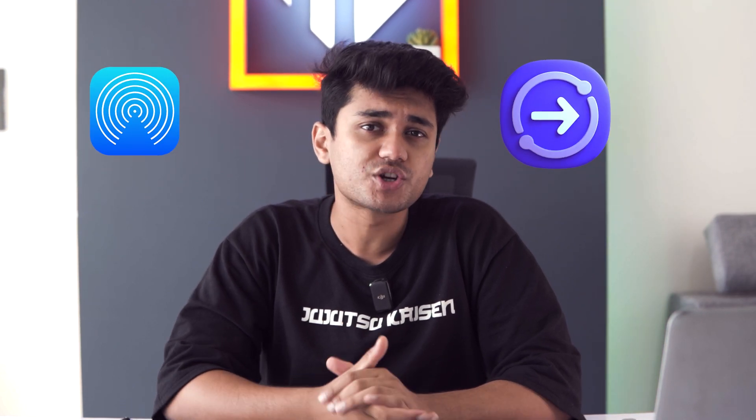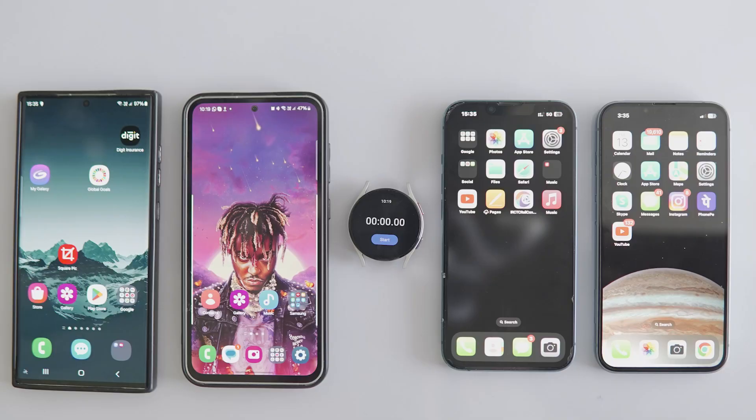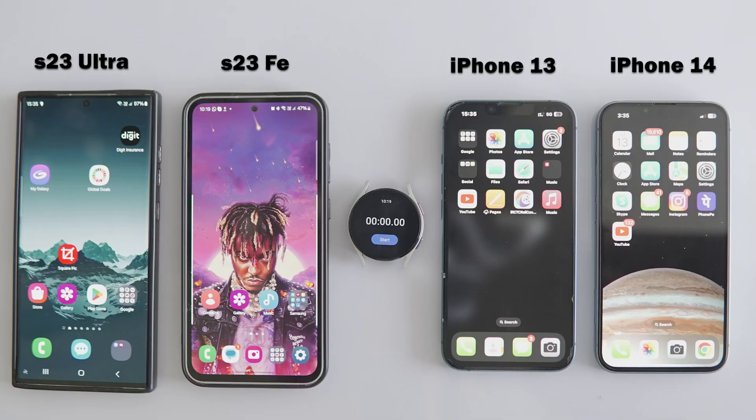Hey everyone, welcome back to another video on Gizmo Rush. I'm Prakhar and today we have an exciting speed test showdown between AirDrop and QuickShare to see which one is truly faster. We'll be putting Samsung S23 FE and S23 Ultra head to head with Apple's iPhone 13 and iPhone 14 using a hefty 3GB video file to test their limits.